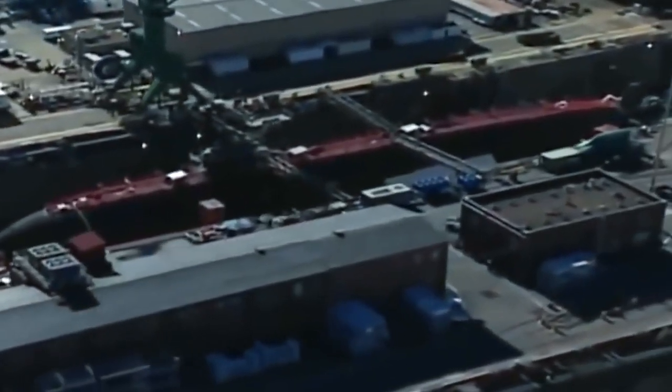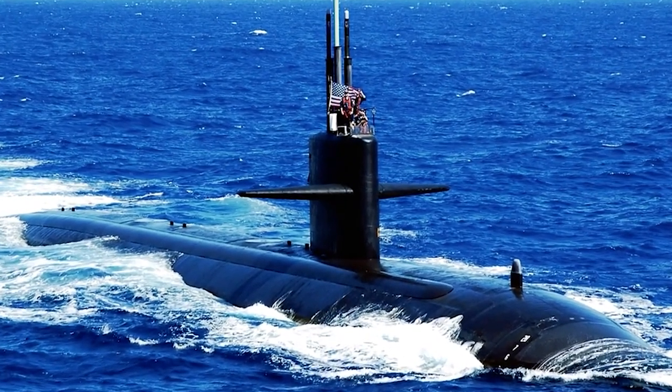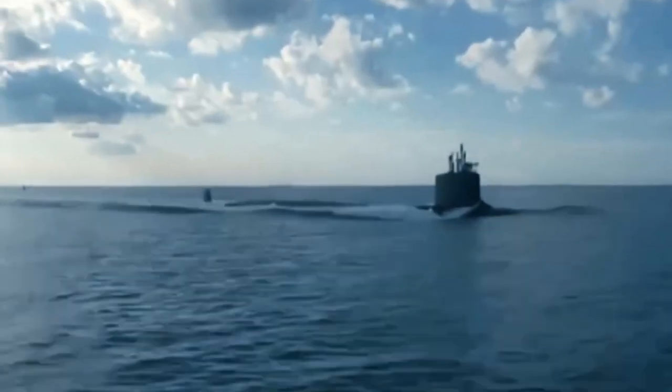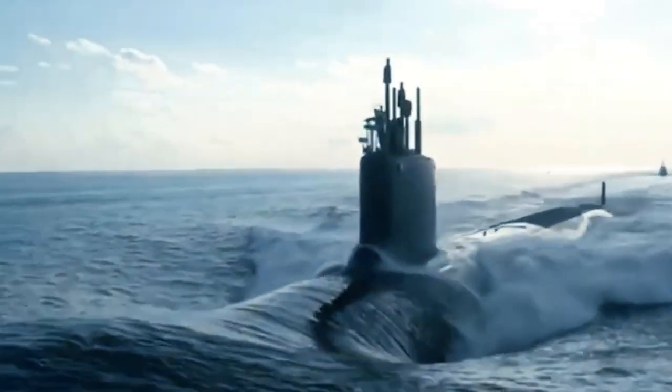In addition to their ability to operate in arctic waters, the Sea Wolf-Class submarines are designed with advanced electronics and sensors that allow them to detect and track other vessels from long distances. Their advanced combat systems make them lethal and difficult to detect by enemy vessels.